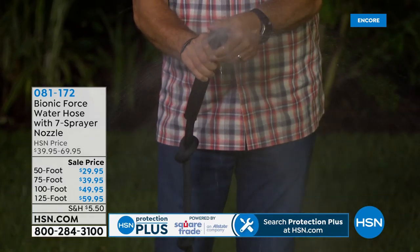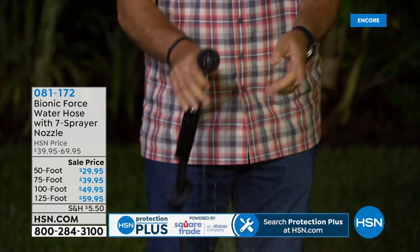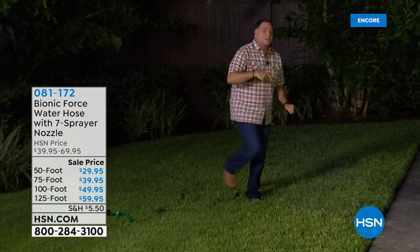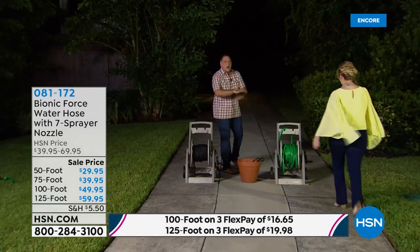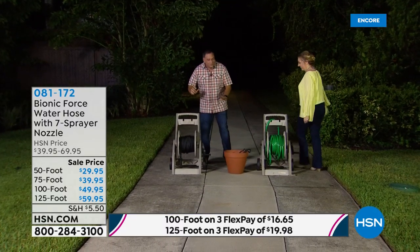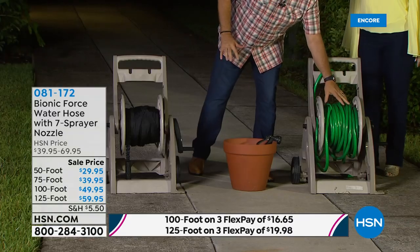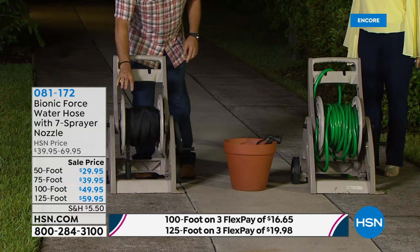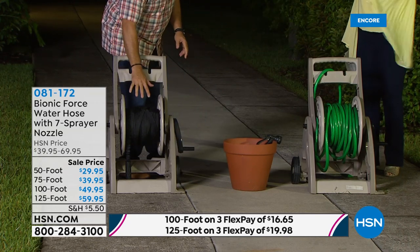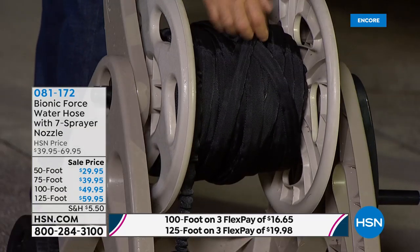The seven-pattern nozzle has all the different settings — water your lawn, water your plants, clean the driveway, whatever you need. This is 100 feet of a traditional hose on a reel with barely room for anything else. This is 125 feet of the Bionic Force Hose on this reel — 25 feet extra — and it lays flat so all the water gets pushed out. You could easily add another 100 to 125 feet on there.